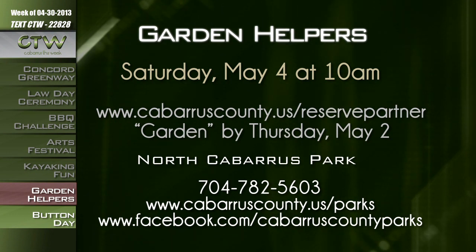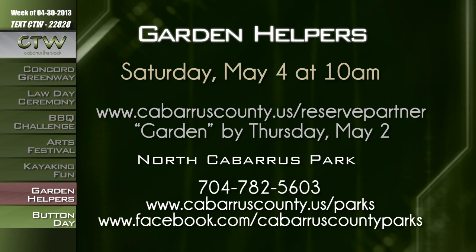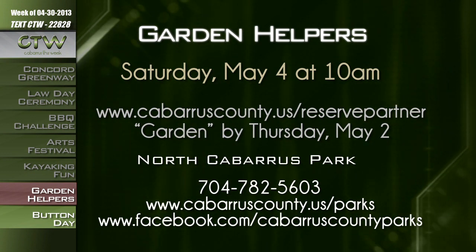It's time to start sprucing up spring gardens. North Cabarrus Park staff is asking folks of all ages for a day of fun. Come out and help the Garden Helpers activity on May 4th at 10 a.m. — just bring your rakes and shovels. You can come out to North Cabarrus Park and help spruce things up, and learn a lot while you're there. The cost is $2 per person. Pre-registration is required by Thursday, May 2nd at cabarruscounty.us/reservepartner — enter the search word 'garden.' Call 704-782-5603 or visit cabarruscounty.us/parks or facebook.com/cabarruscountyparks.